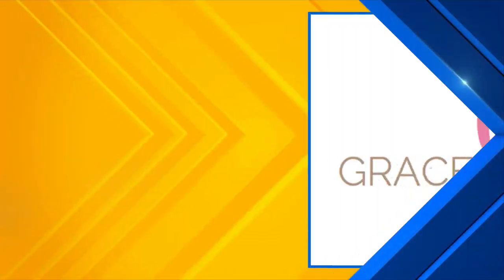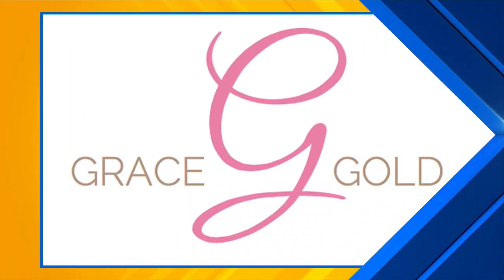Last week we officially welcomed fall, and as the weather gets cooler it is a good time to transition your routine to the autumn season. Beauty wellness expert Grace Gold is back with tips to help us get ready, and she's also sponsoring this segment.